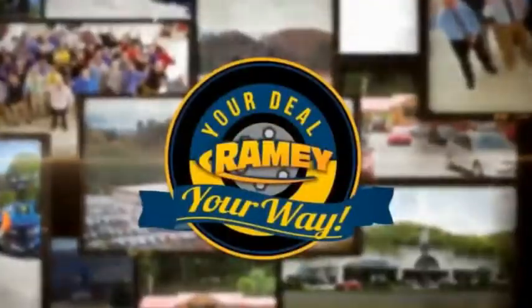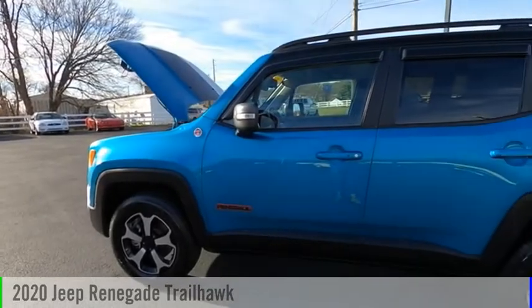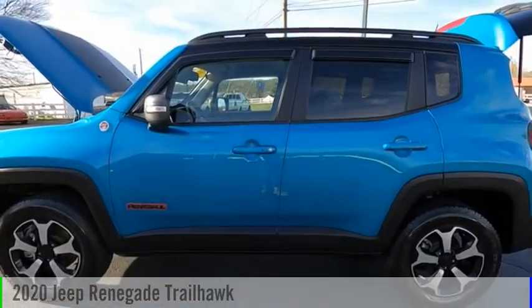Amy, it's your deal, your way. Stop by and take a look at the 2020 Jeep Renegade.